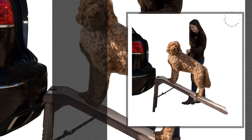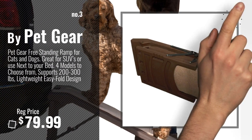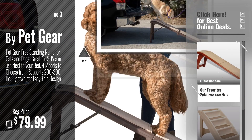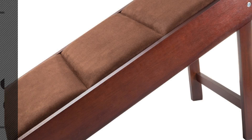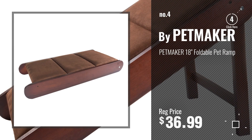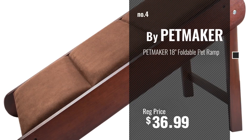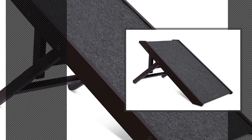Number 3, by Petgear. Get your favorite dog bed ramp now — just click the circle in the corner. Number 4, by Bitmaker. Number 5, by Internet's Best.